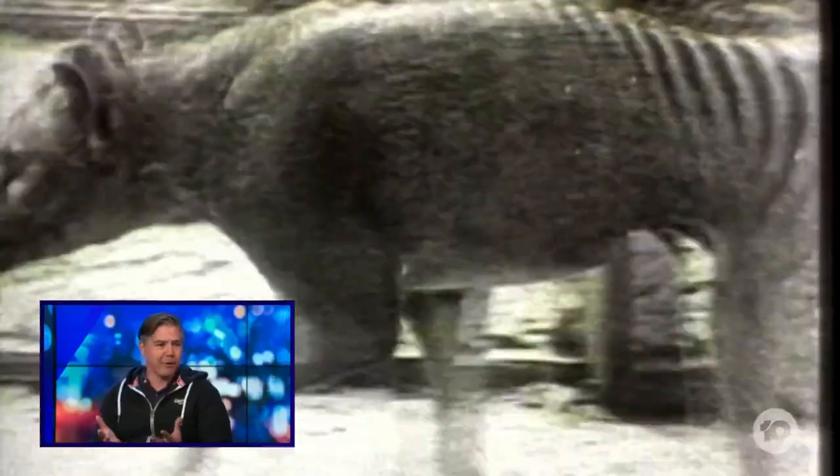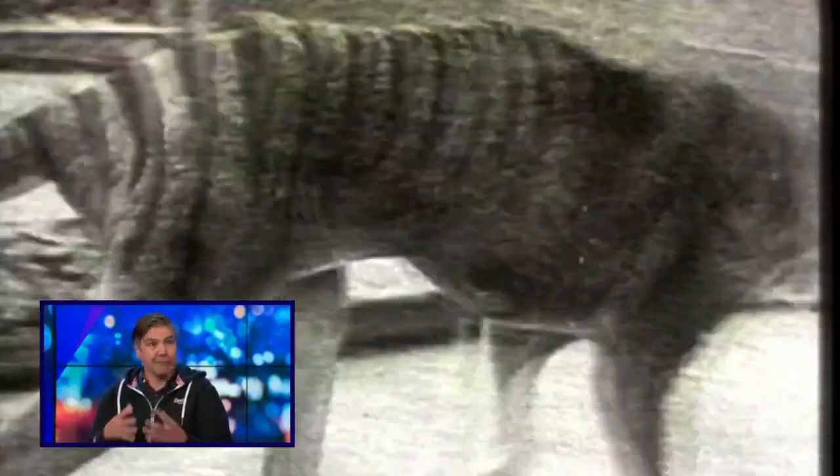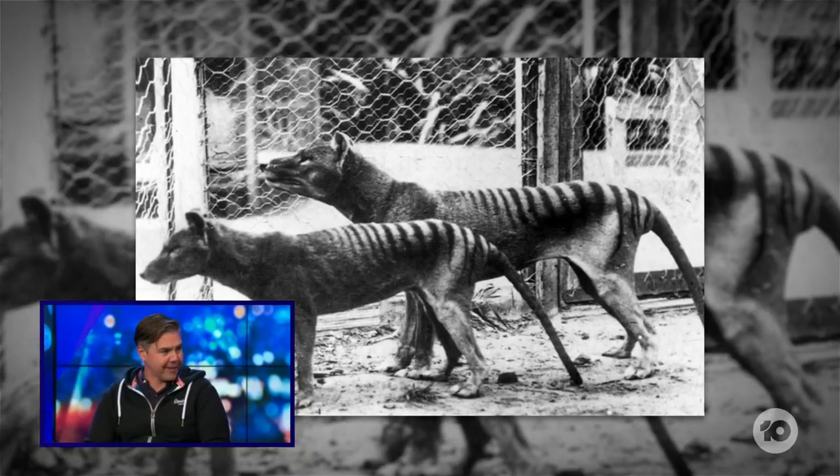Even maybe five years ago, this really was beyond the realm of what we could do. But there's been huge advances in the way that we can get DNA and read DNA, particularly from really old animals, ancient specimens and things, as well as new technologies in DNA editing, which make this possible.